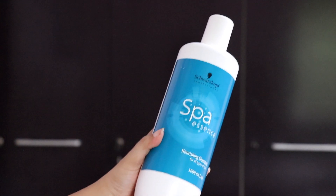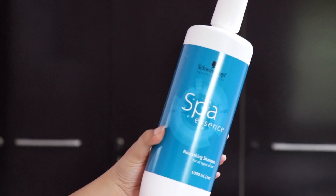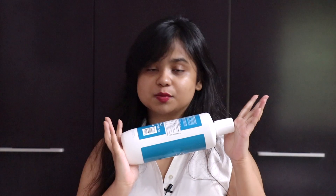But first I'm going to start with the Schwarzkopf Spa Essence Nourishing Shampoo for all types of hair. The range comes in this white and blue packaging, and yes, the bottle is as huge as it looks on camera. The quantity of the shampoo in this bottle is 1000 ml and it retails for exactly Rs. 1000 — not a rupee more, not a rupee less. If you invest in this huge bottle, it is probably going to last you the whole year, making it essentially a one-time investment.